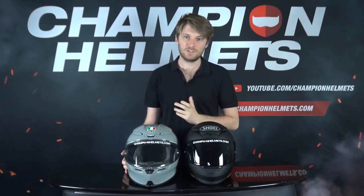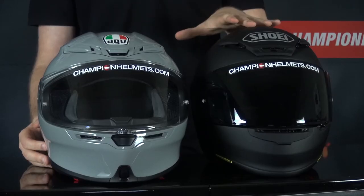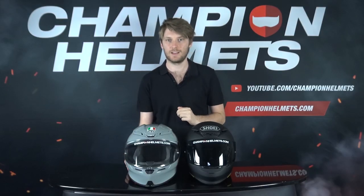We're going to start off by going through the differences and similarities between the helmets. A great place to start is pricing. Both helmets come with a recommended retail price of 430 euros — that's for a standard matte black design. If you want graphics, it's going to go up from there, varying a little bit between the two helmets depending on the graphic.